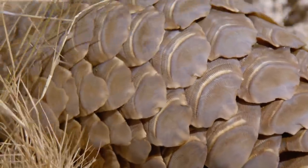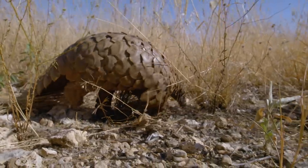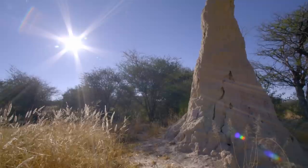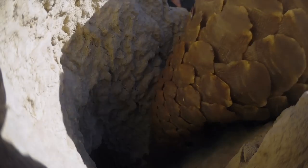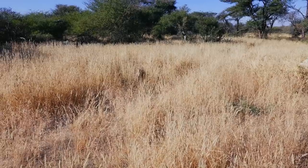The whole pangolin is adapted to catching ants. Eyes and ears, even the nostrils can be closed tightly. Not even the termites in their strongholds are safe. Pangolins break in anywhere. And in return, what could ever happen to them?